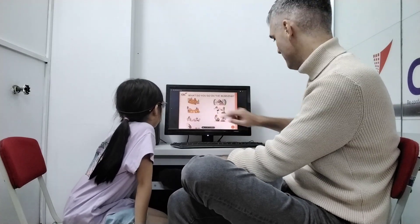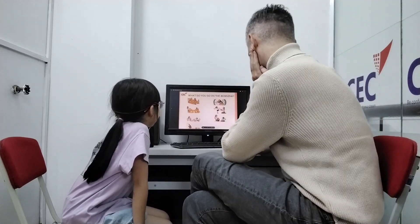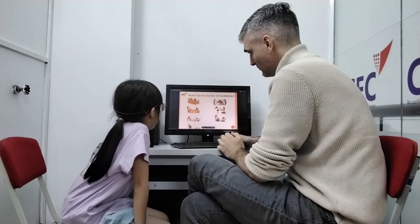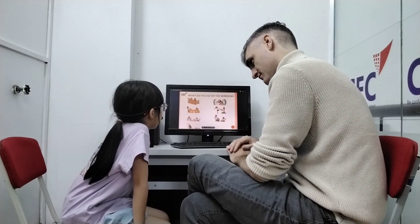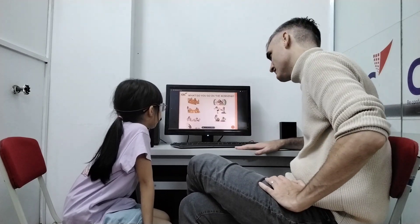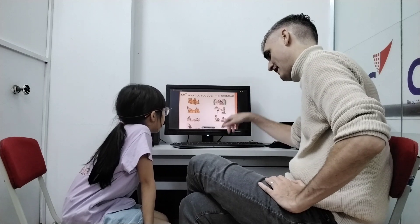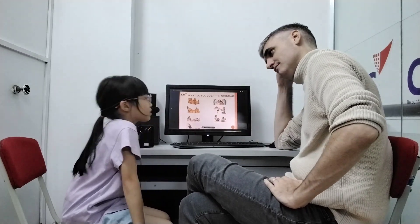What do you do in the morning? I've eaten. What else? I brush my teeth. I get dressed. I eat breakfast. I pack my bag. I go to school.